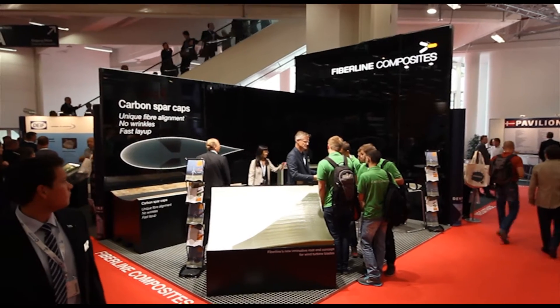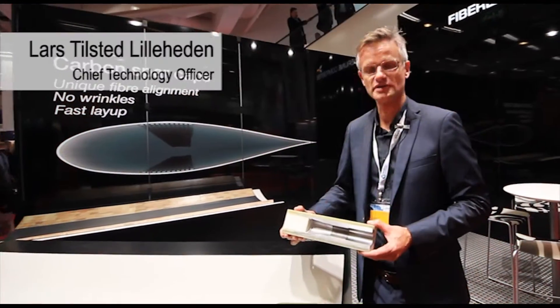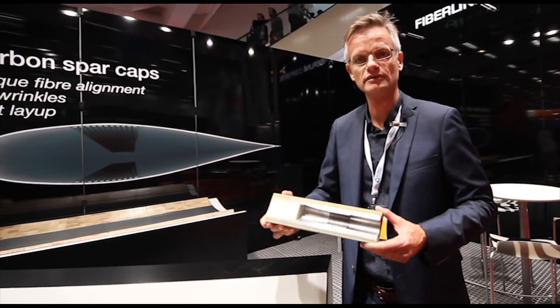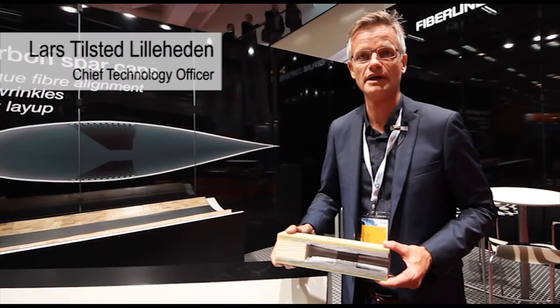We also showcase innovative root end concepts and carbon fiber spar caps. What you see here is FiberLine's new root connection. It is characterized by having a very high strength. Another advantage is that you have to place only one component in the blade mold, and not a large number of components.